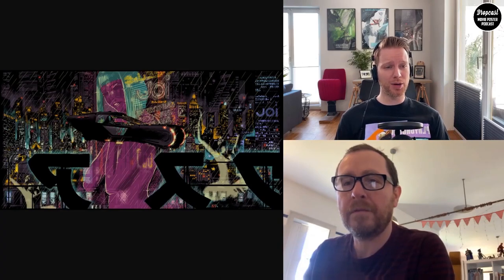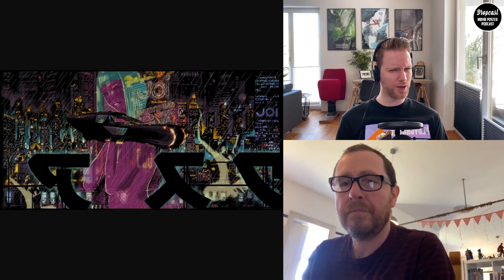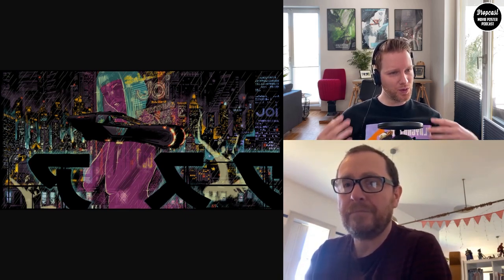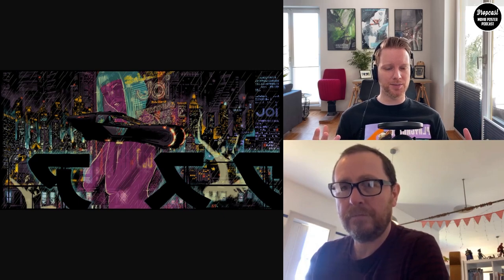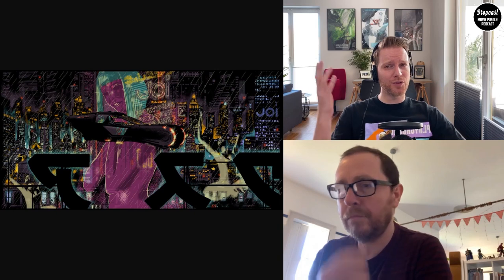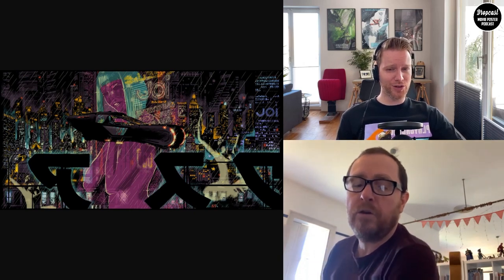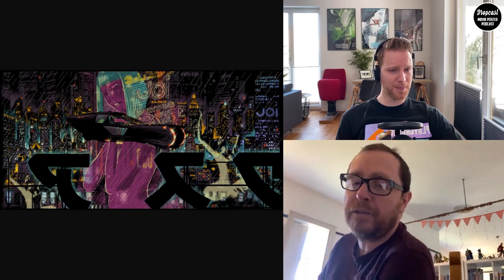Since this is a new format, we're just going to talk about a single release today, but Tom would gladly have Chris back for a longer interview session in the future. The release in focus is the Hey Joe print by Bottleneck Gallery. There was a regular version and a holofoil variant. Chris explains the backstory goes back to his earlier Blade Runner work for Bottleneck — they approached him for a big promotion for the film's release when they were going to New York Comic Con.